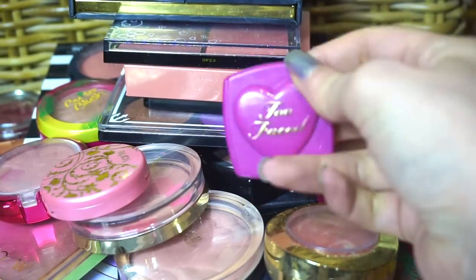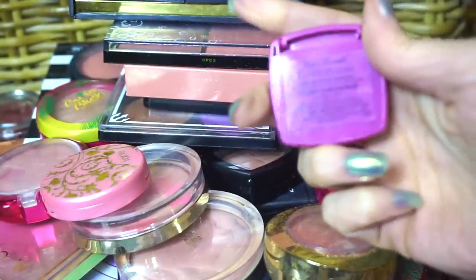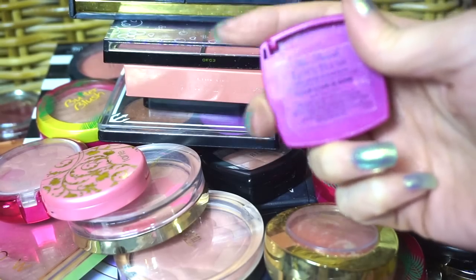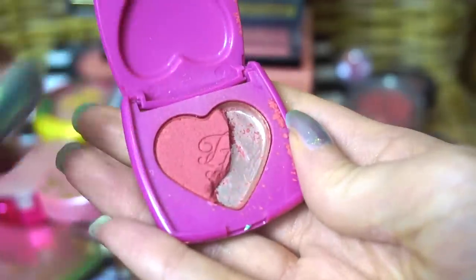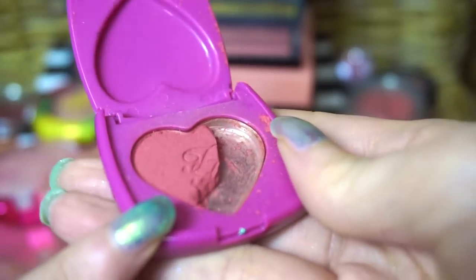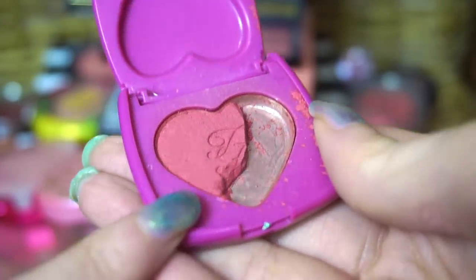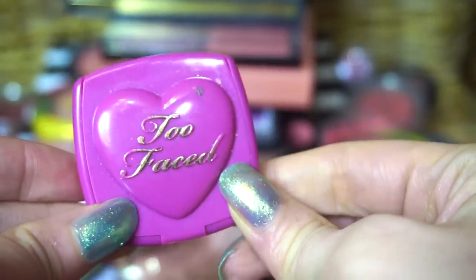I'm going to start with an easy thing to declutter. This is from Too Faced — this is the Your Love is King, one of the Love Flush blushes. I had this taken out to do some sort of Frankenshadow and blush project, but it's not really a great blush formula. I was just using it to experiment with. So that's an easy declutter.